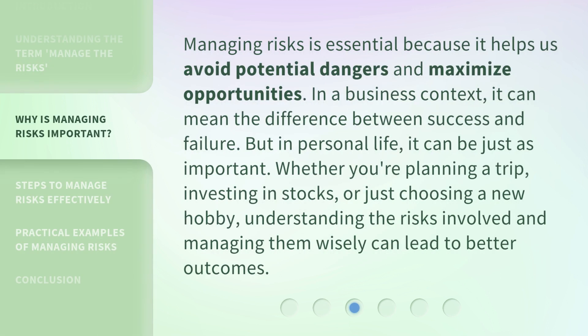Managing risks is essential because it helps us avoid potential dangers and maximize opportunities. In a business context, it can mean the difference between success and failure. But in personal life, it can be just as important. Whether you're planning a trip, investing in stocks, or just choosing a new hobby, understanding the risks involved and managing them wisely can lead to better outcomes.